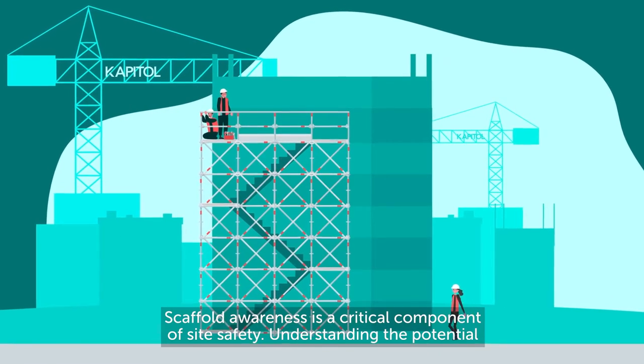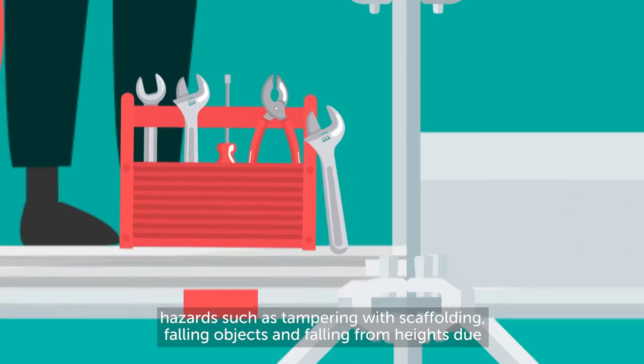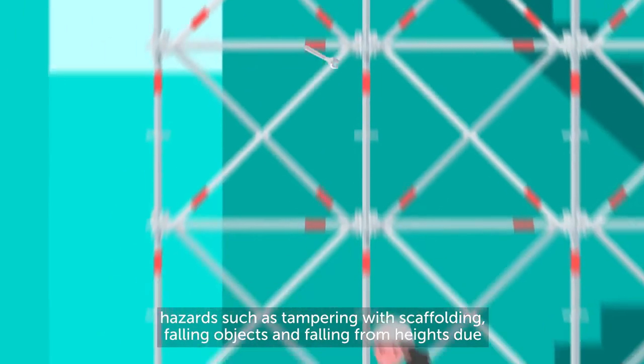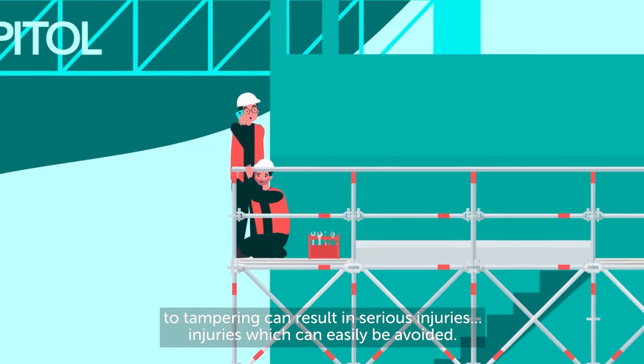Scaffold awareness is a critical component of site safety. Understanding potential hazards such as tampering with scaffolding, falling objects, and falling from heights due to tampering can result in serious injuries — injuries which can easily be avoided.